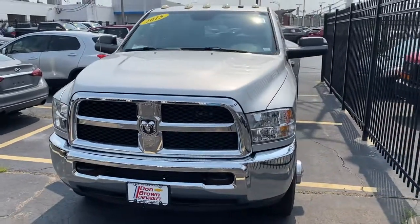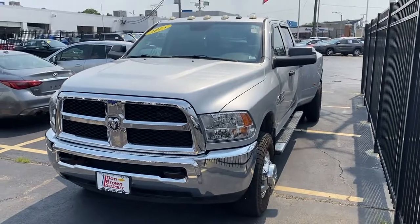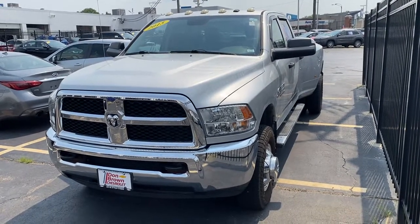Alright, let me know if this is the right truck for you. Again, this is Paul from Dunn-Brown Chevrolet in St. Louis, Missouri. I look forward to hearing from you as a customer. Thanks and goodbye for now.